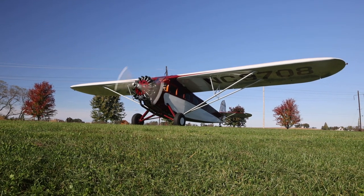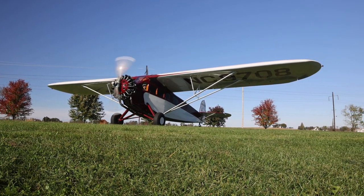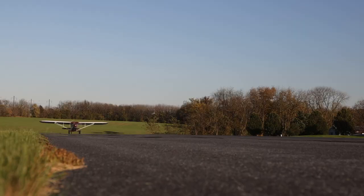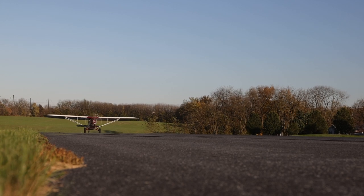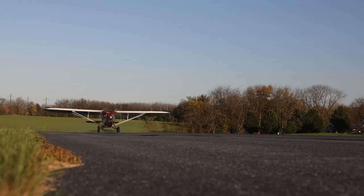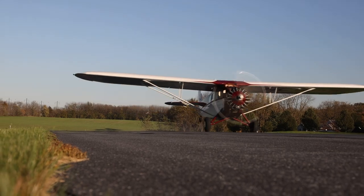This remnant of aviation's golden age spent decades trapped in amber. The Fairchild 71's origins are clear enough. Fairchild built the airplane in 1929, and it first flew a few months before the stock market crash put a lid on the roaring 20s.